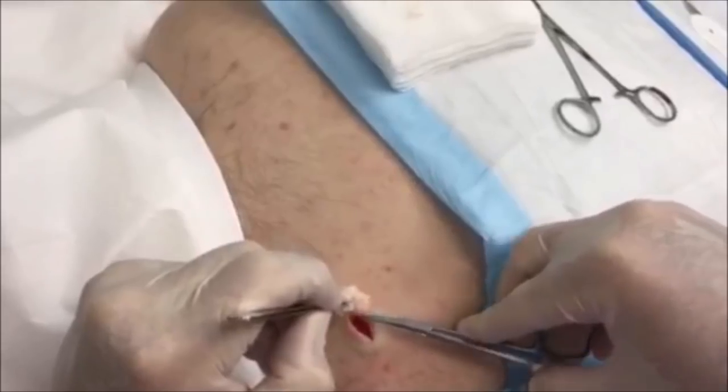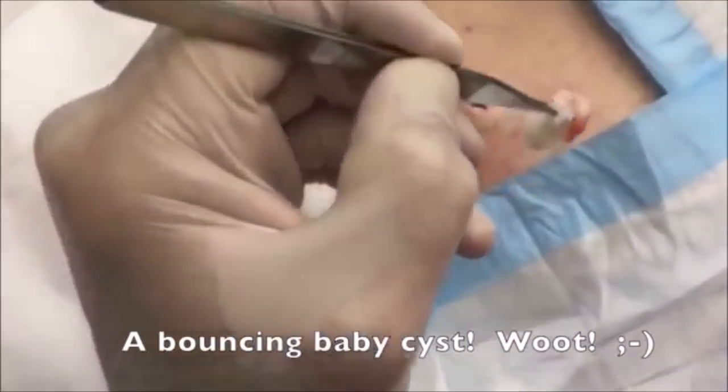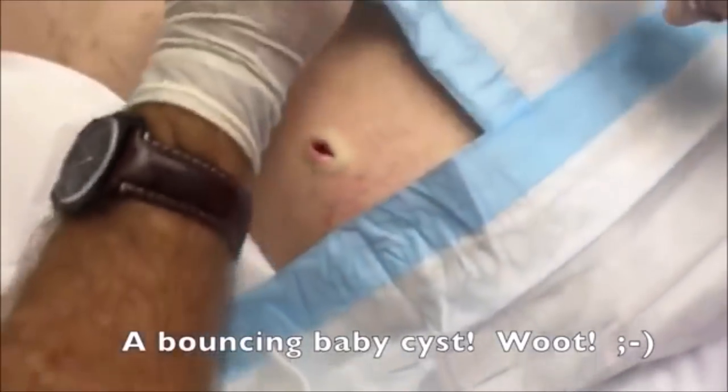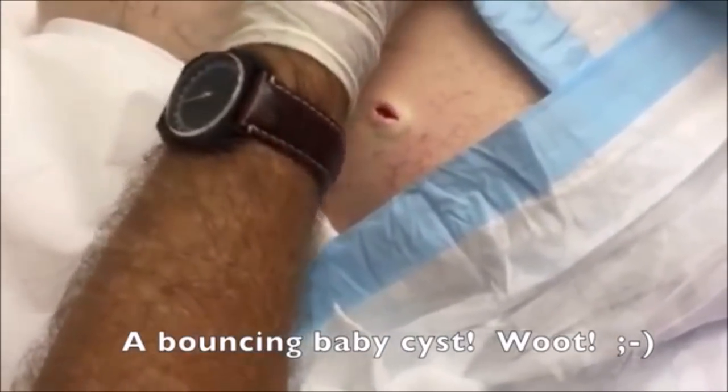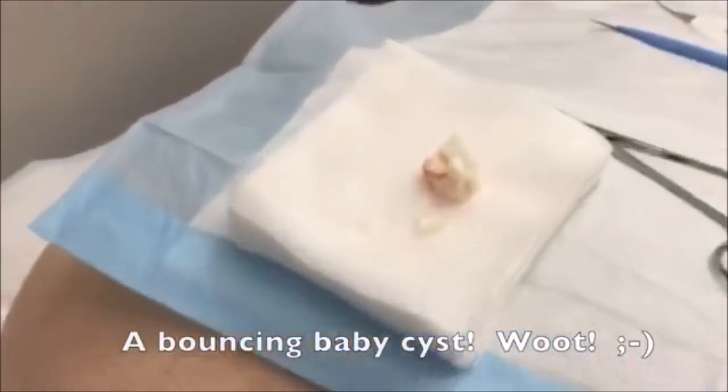All right, Konzo, behave. I'm not doing nothing. You, sir, just gave birth to a beautiful sebaceous cyst. Look at that. That's just marvelous. That's a thing of beauty. That's so crazy.